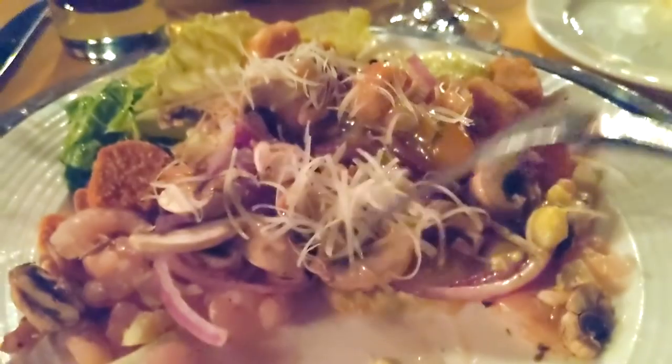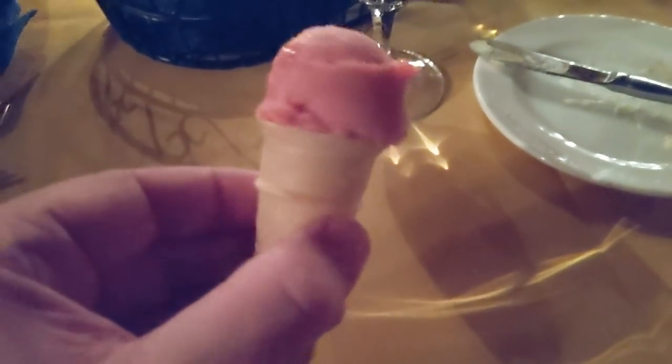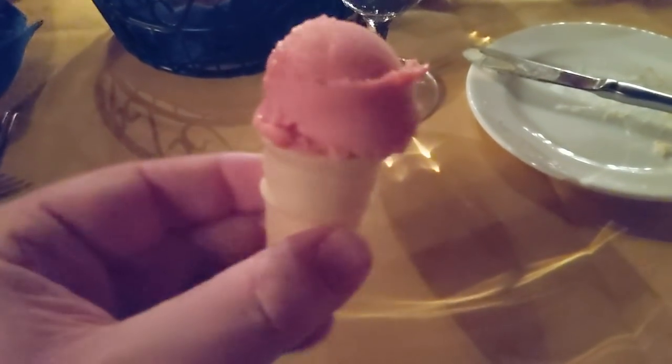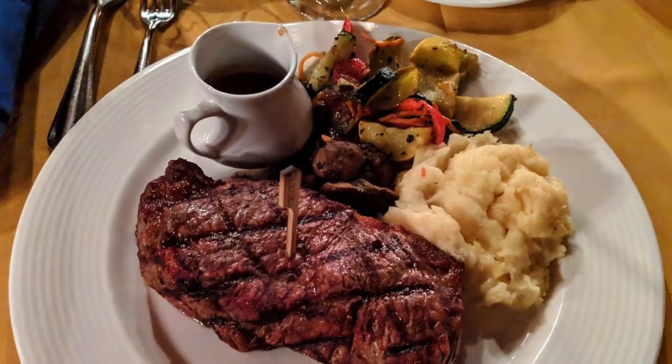I put in some onions, croutons, mushrooms, shrimps, and to round it up, some cheese. I forgot the name of the dressing but it was really refreshing. And another great touch — this little sorbet, I think it was raspberry, to cleanse the palate before we get to the main event.